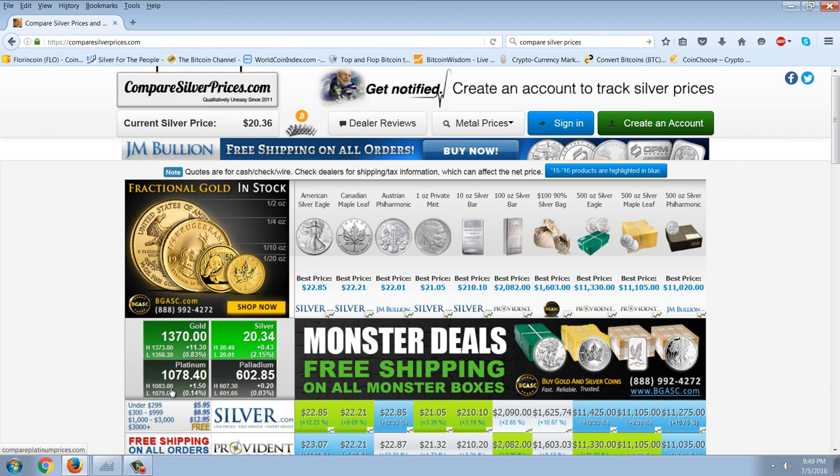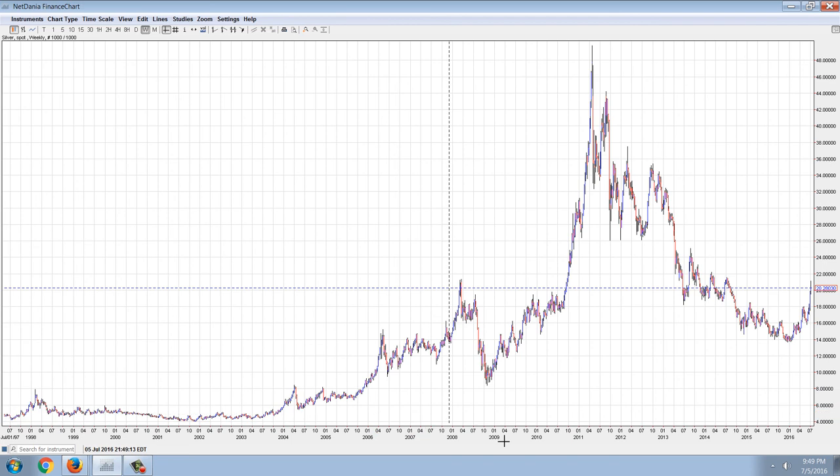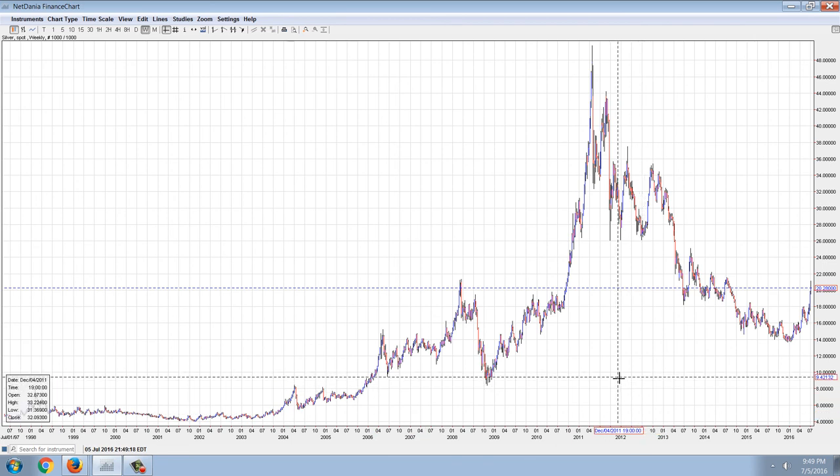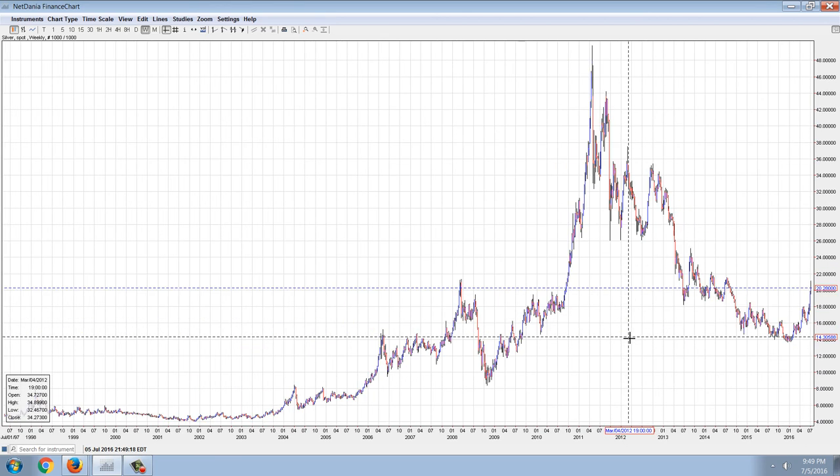Everything is going the wrong way for them — is it going to be a blowout? It very well could be. The move to $26 is something I'm becoming fairly confident in; I think it's going to happen fairly soon. We'll talk to you next time.